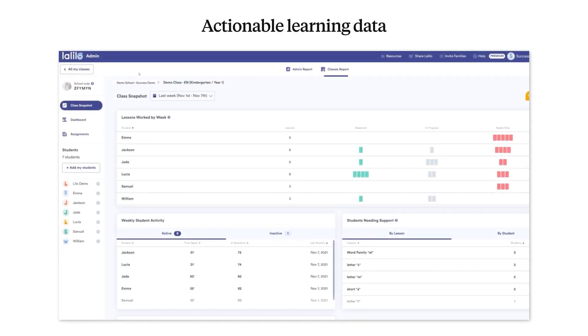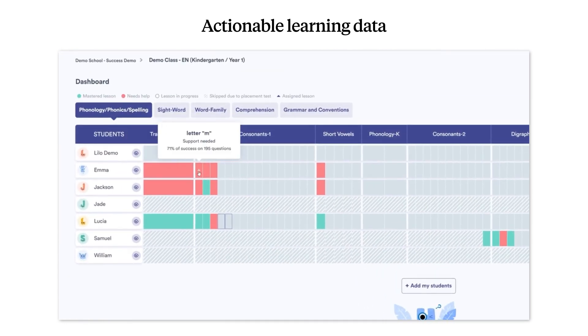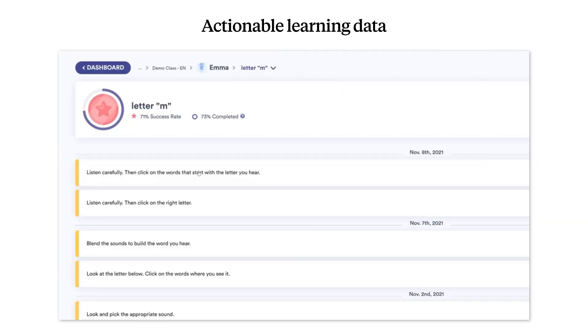Teachers and administrators can tap into a wealth of actionable learning data, track whole class progress at a glance, or drill down to see how individual students are doing.